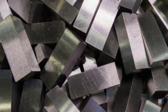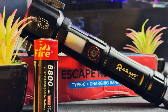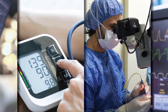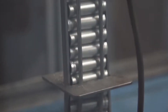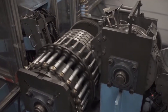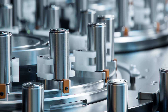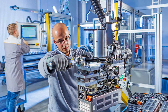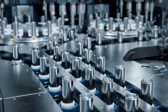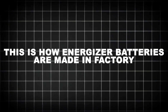But how do we go from raw metals and chemicals to perfectly sealed power sources ready to fuel flashlights, toys, medical devices, and more? In this episode of Complex Made Simple, we'll step deep into the heart of Energizer's industrial operation — from the sourcing of high-purity zinc and manganese dioxide to robotic assembly lines, precision mixing, real-time quality control, and next-gen sustainability innovations. This is how Energizer powers a planet that never stops moving.